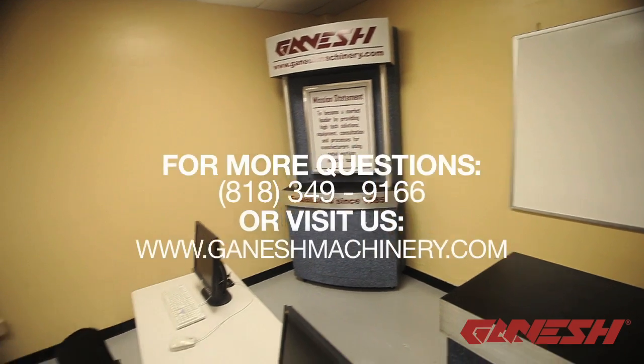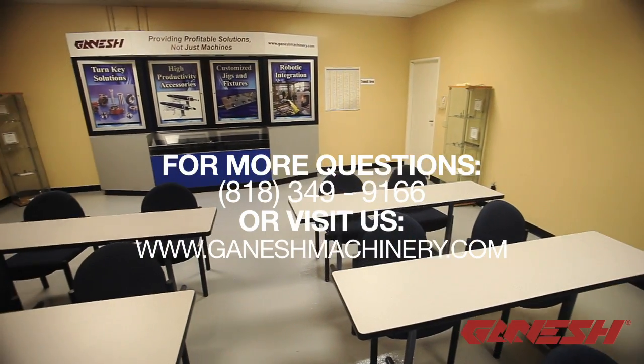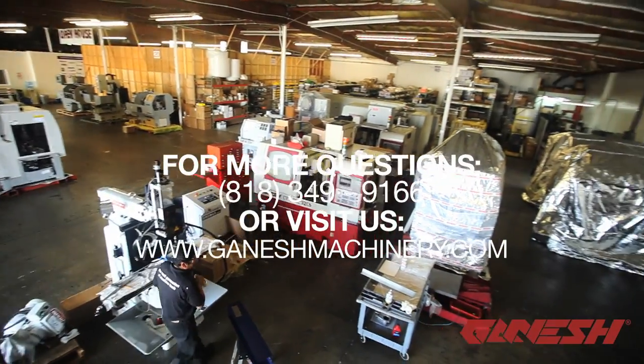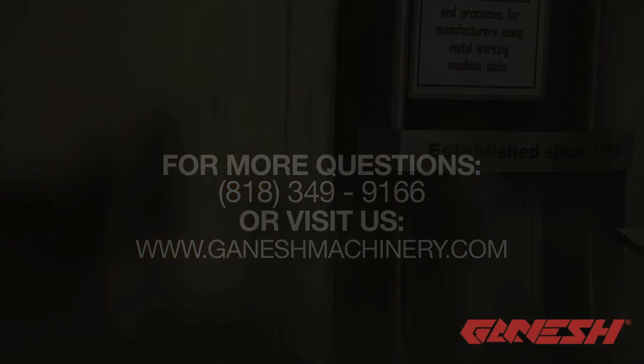For more questions call us at 818-349-9166 or visit us at www.ganeshmachinery.com for constant updates. We look forward to your entry in our win-free gang tool contest. Stay tuned for terms and conditions.